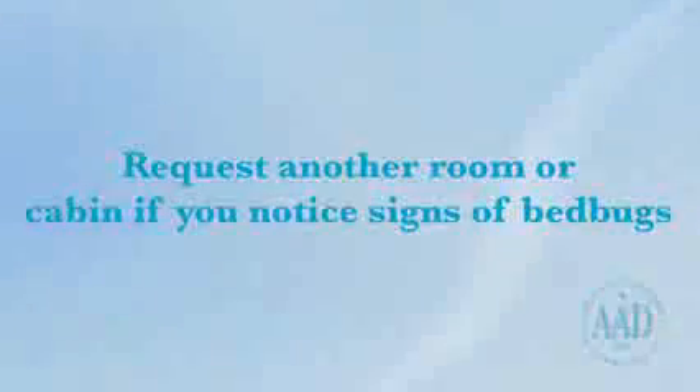If you find signs of bedbugs, you should immediately request another room or cabin. The other room should not be near the current room.